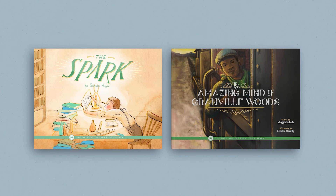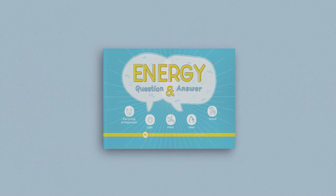The last component in the energy unit is the optional read-aloud book pack. This pack contains two books: The Spark and The Amazing Mind of Granville Woods. Your 7th and 8th graders may also enjoy the correlated book for older children, the Energy Questions and Answers book. While not a required resource, these books are a great way to expand and supplement the unit.